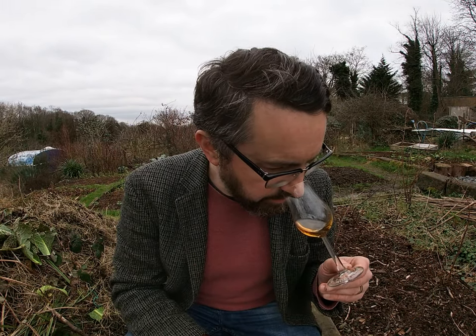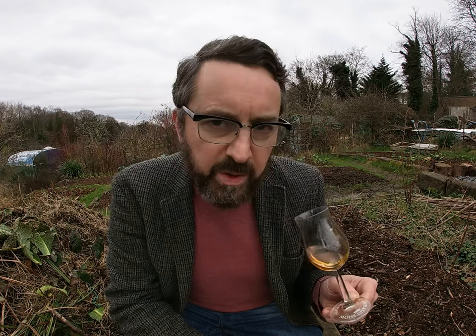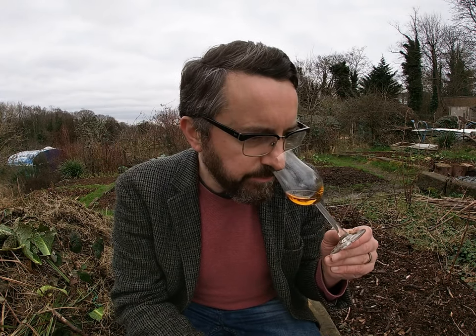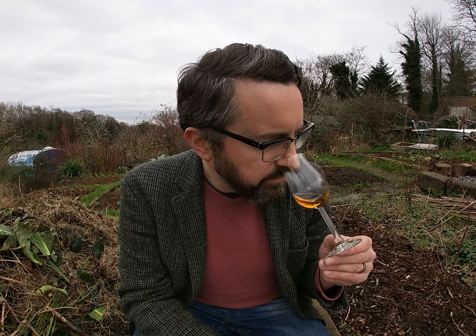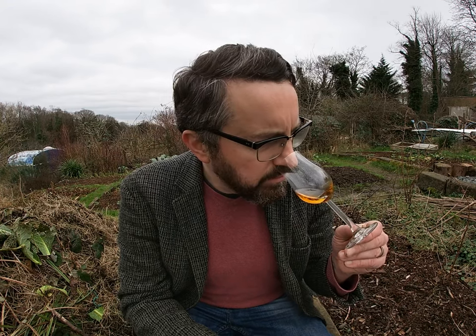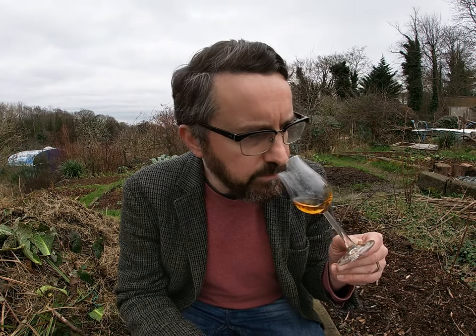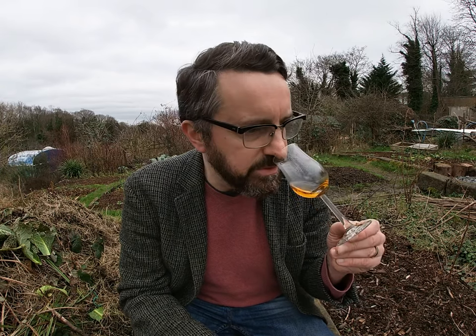On the nose, there's lots of vanilla, butterscotch and toffee. There's also fruitiness — baked apple and pear — and some wonderful tropical fruits: peaches and apricots. Something a bit greener, like kiwi, and something very sweet like lychee. Then there are quite a lot of spices — peppery, warming, like gingerbread, cinnamon, that type of thing.